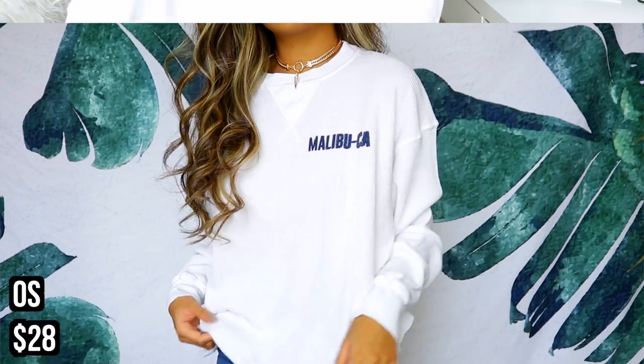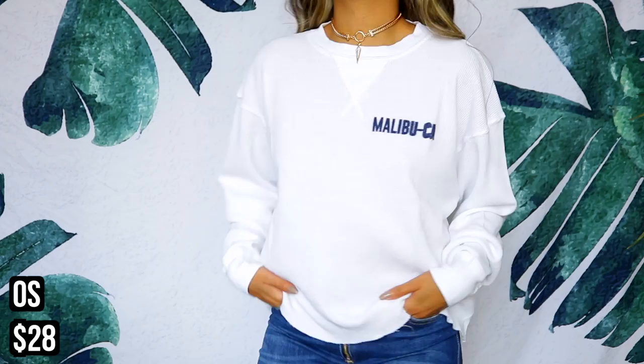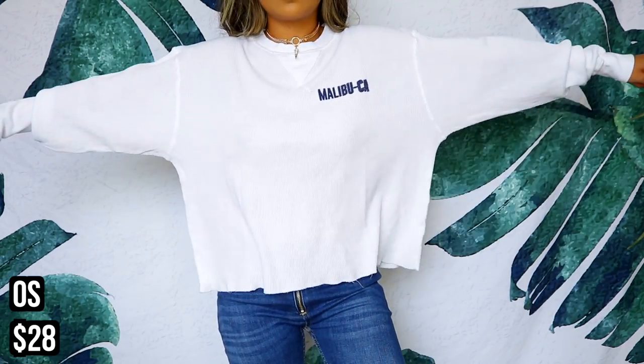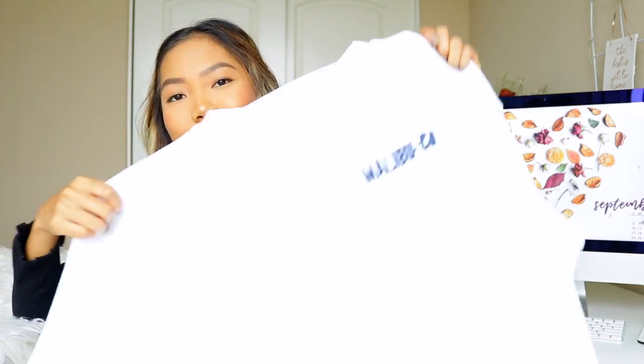The next item is probably my favorite from the sale — I feel like I got lucky with this one. The lady in front of me was staring at it but I just grabbed it. It's this white thermal long sleeve with a logo that says 'Malibu, California.' They had a ton of these thermal sleeves in different colors but without the logo, so when I saw this one I went for it because it's white and says Malibu.